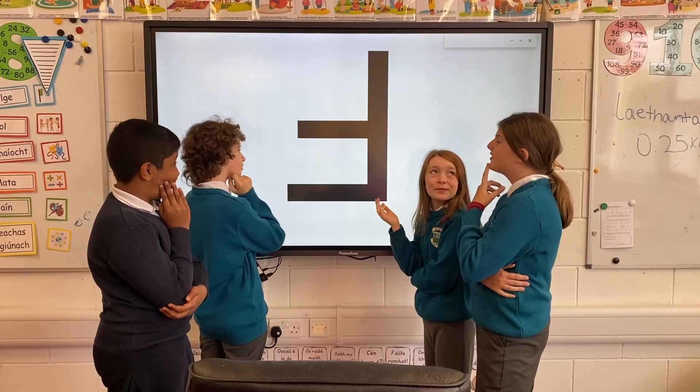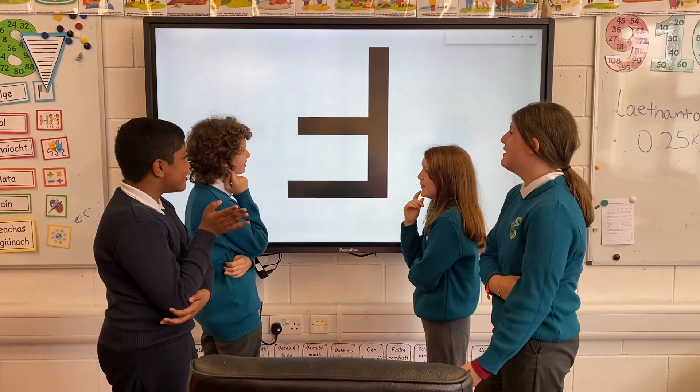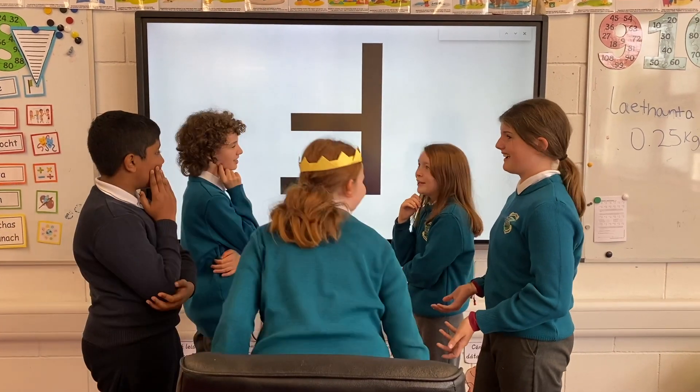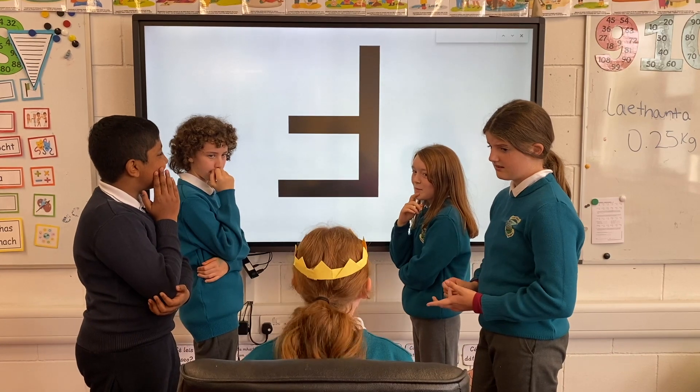Is it a P? No! Is it a T? No! Oh, come on! It has to be a B! No! Seriously, am I the only one doing a bit of work around here?